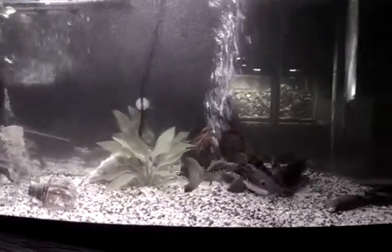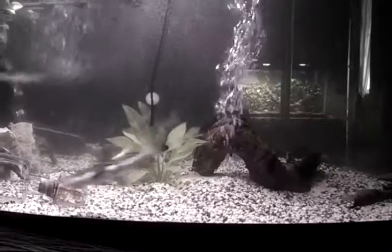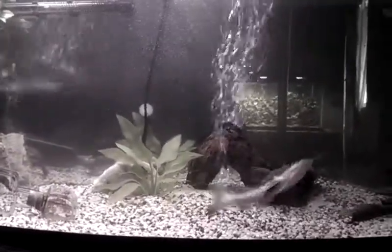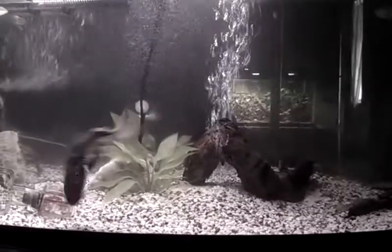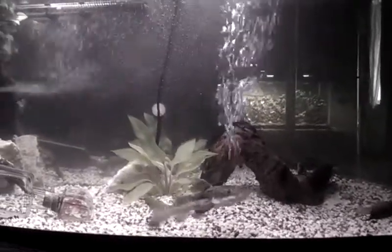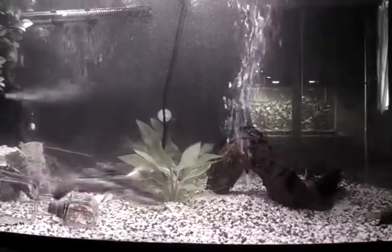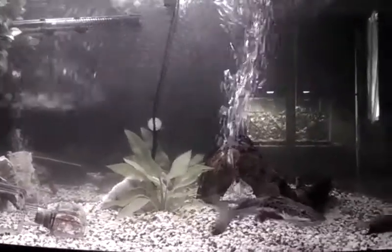All right, this is kind of an update. That is my shovelnose South American Redtail cross right there. It's getting pretty big. I would say he's about a little under a foot.